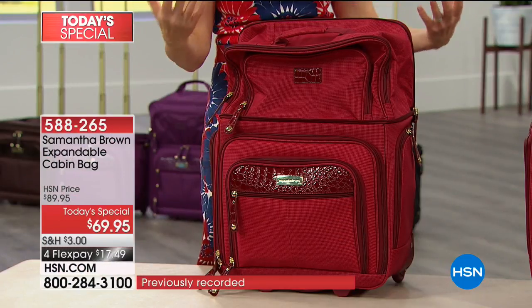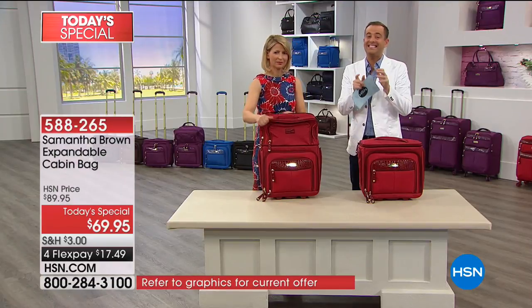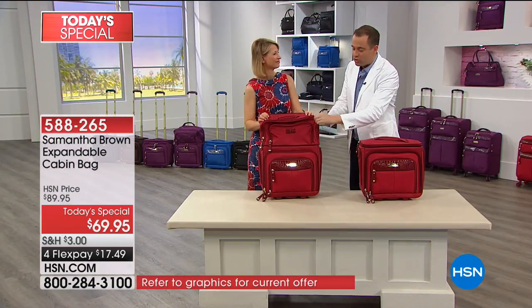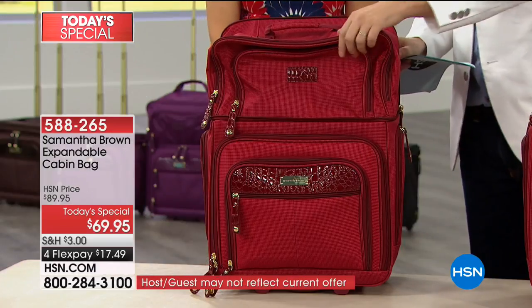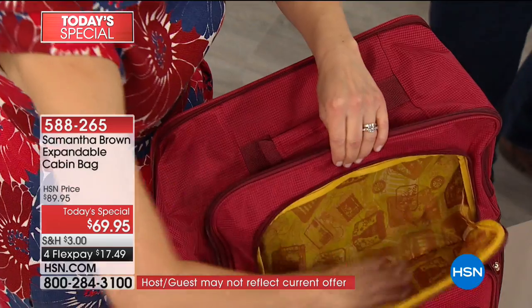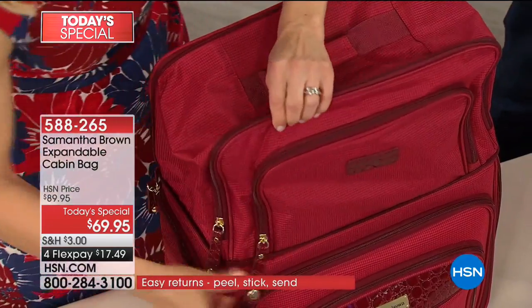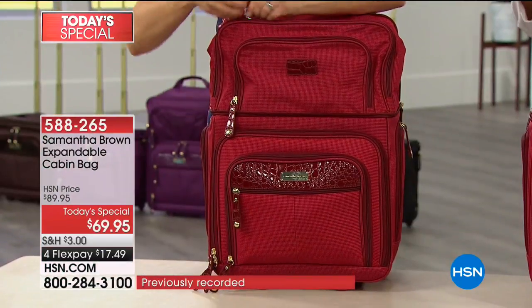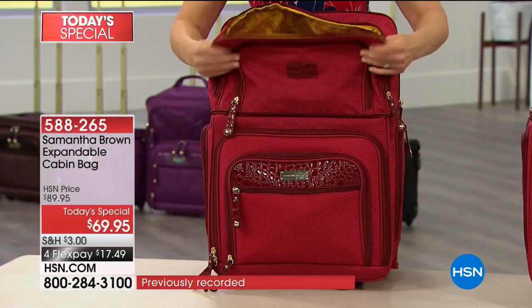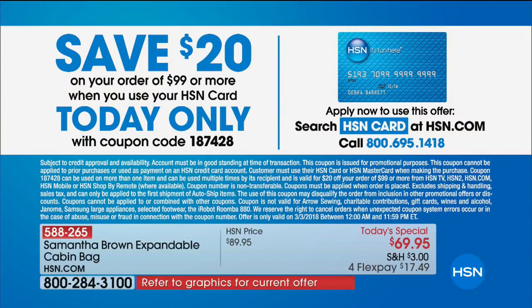There are a lot of ways you can use this bag - it's such a multi-purpose bag. You have to bear in mind the price of this is $69. If we were just talking about a 21-inch standard case, we'd be looking at least $100. So this is $69.95, and it's on FlexPay. By the way, if you spend $99 today, you're going to get an additional $20 off if you're an HSN credit card holder. So we're excited to offer that promotion to you.